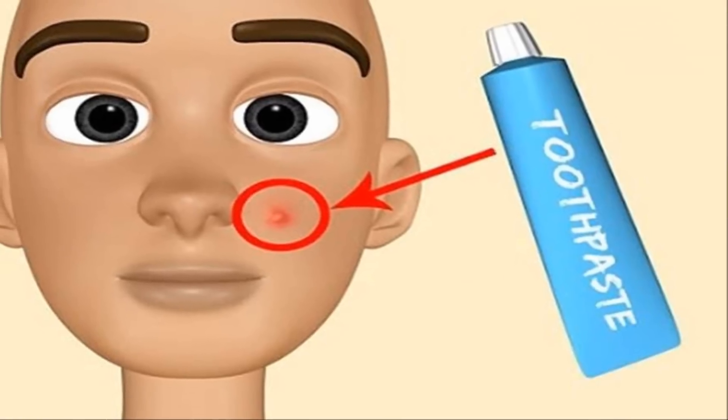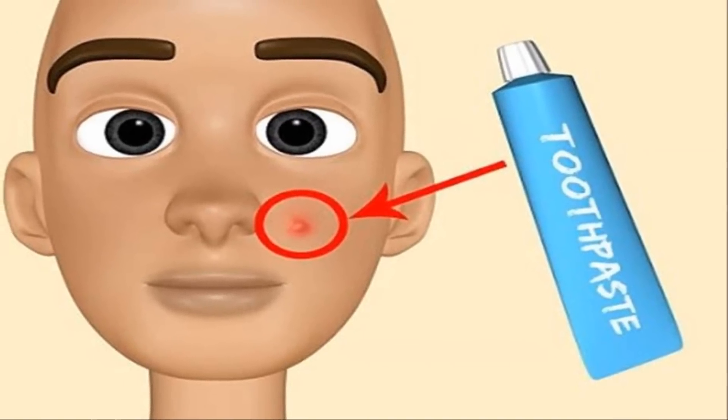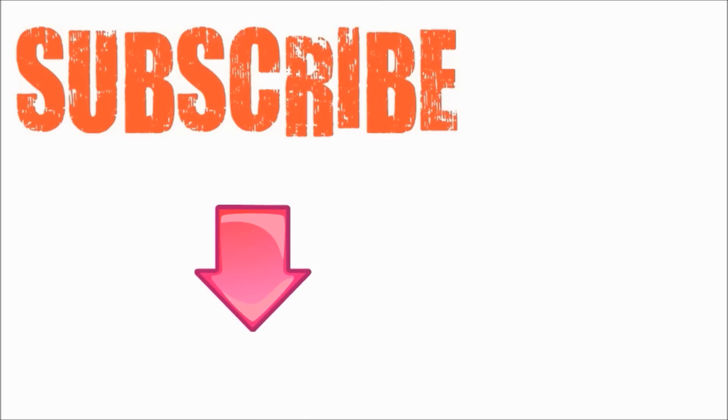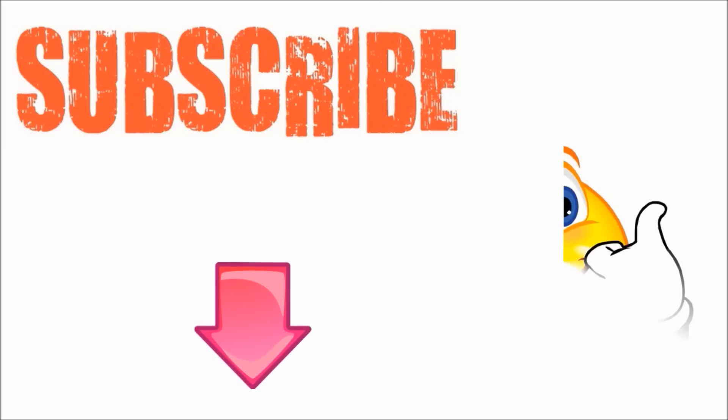I hope you've now learnt the safe way to use toothpaste to remove pimples and acne. If you liked this video, please give it a thumbs up and don't forget to subscribe to this YouTube channel. Thanks for watching!